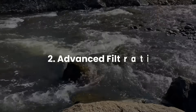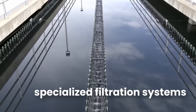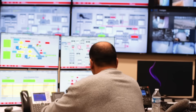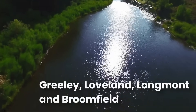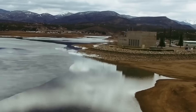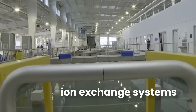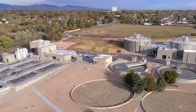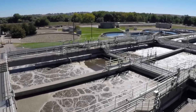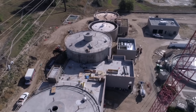The second option is advanced filtration — treating the water using specialized filtration systems either before or after it leaves the reservoir. The cities that rely on Chimney Hollow, places like Greeley, Loveland, Longmont, and Broomfield, already operate water treatment plants. These could be upgraded to include reverse osmosis or ion exchange systems, both of which are capable of removing uranium. But the cost isn't trivial — retrofitting multiple plants could run into tens of millions of dollars, and maintenance costs for advanced filtration aren't cheap.